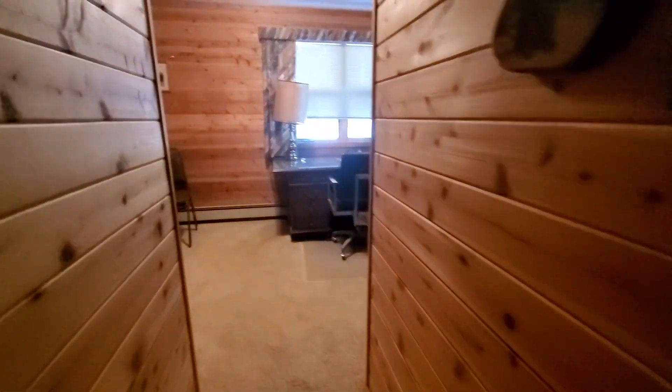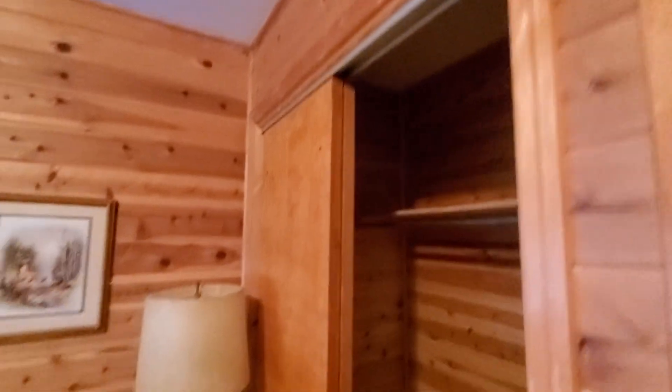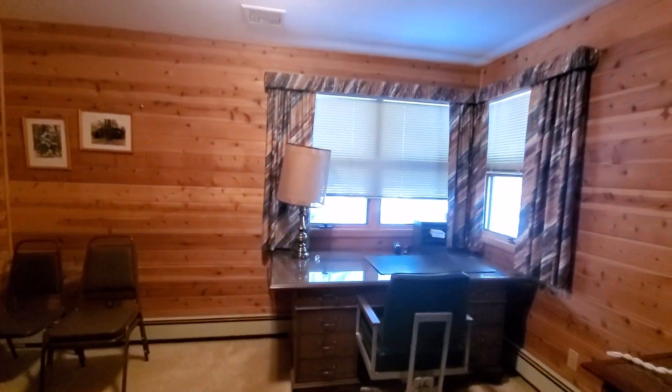It goes through into another room here, which is another office. This one has a closet too — same knotty pine. More like a shaggy carpet, but it's not in bad shape.